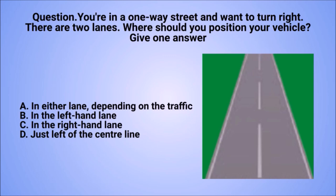Question: you're in a one-way street and want to turn right. There are two lanes. Where should you position your vehicle? Give one answer. A. In either lane, depending on the traffic. B. In the left-hand lane. C. In the right-hand lane. D. Just left of the centre line.